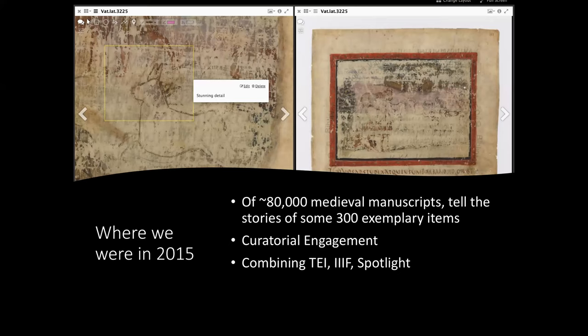We started working with the Vatican in 2015, and they were presented with a bit of a challenge. They've got 80,000 medieval manuscripts that they're digitizing, and almost all of them are poorly cataloged or uncataloged in some cases. What that means is they needed to find new ways of inviting users into these digitized objects. We were very lucky that they had strong curatorial engagement there, and we also had a strategic goal of combining IIIF and Spotlight in some new ways.